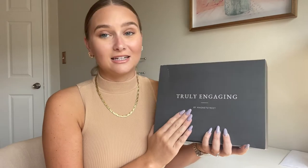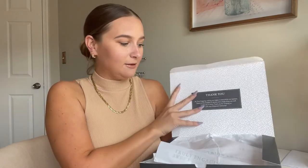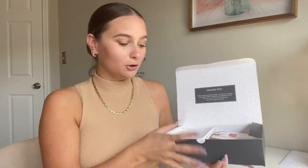I made my save the dates on a website called Truly Engaging by Magnetstreet — this is not affiliated with them at all, I just want to put that out there. I found their website from a TikTok and it was by far the cheapest one I found. It was nicely sent — just a little box with tissue paper, our save the dates, and envelopes included.